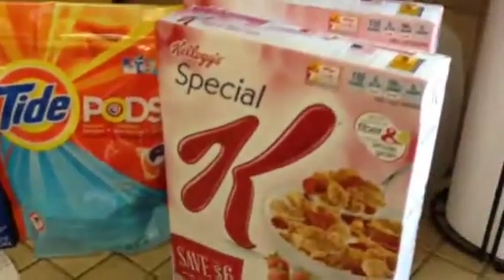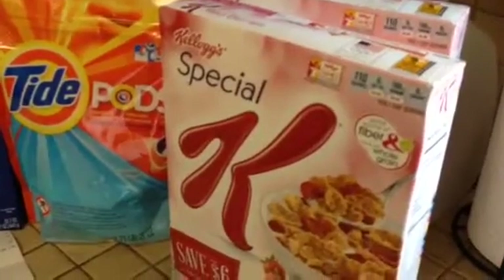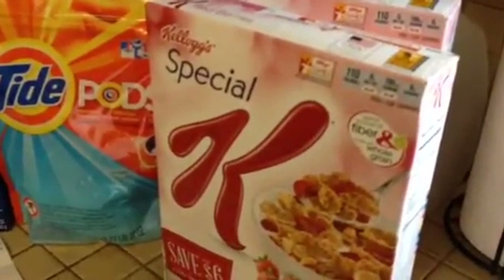My husband needed some more Special K cereal. These were on sale for two for five dollars and I had a dollar off two coupons, so that was good.